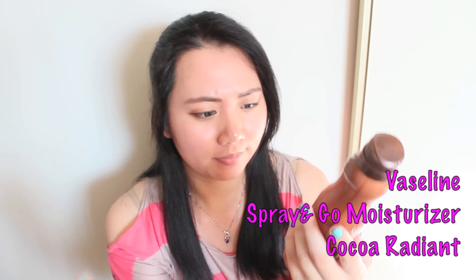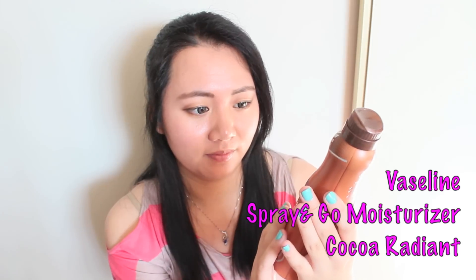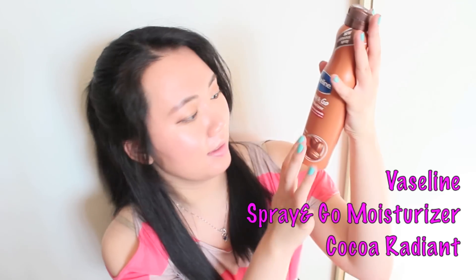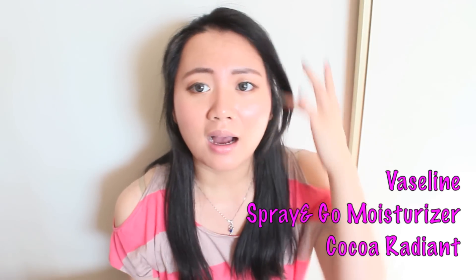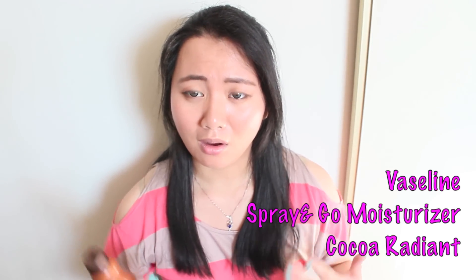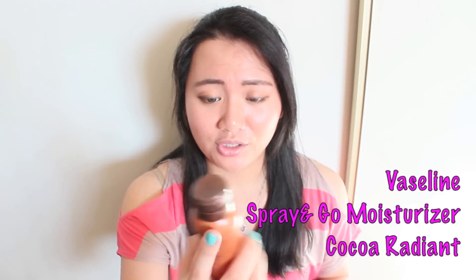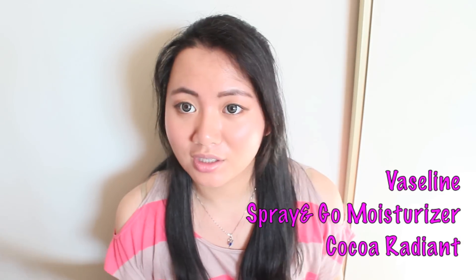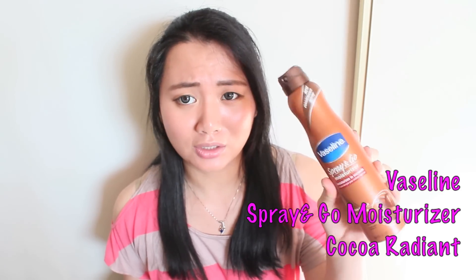The first thing I want to share with you guys is a kind of moisturizer spray. It's the Spray and Go collection from Vaseline, and this is in the Cocoa favorite. I actually quite enjoy this just because I'm not the person who likes applying lotion on my legs, which are really really dry. You just spray it and you can just massage it in. I quite like this easy-to-go stuff.